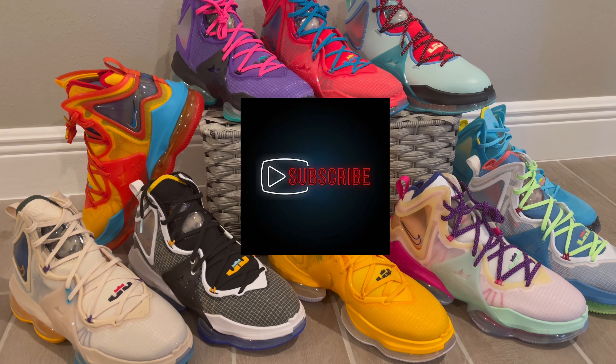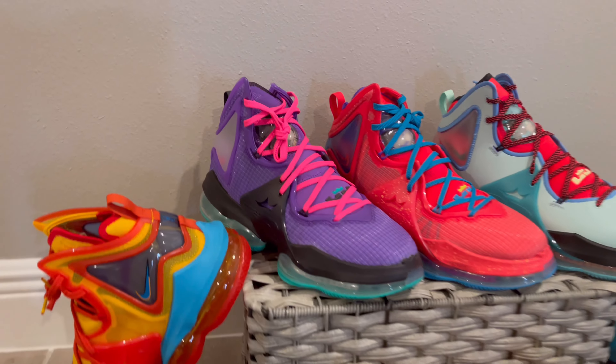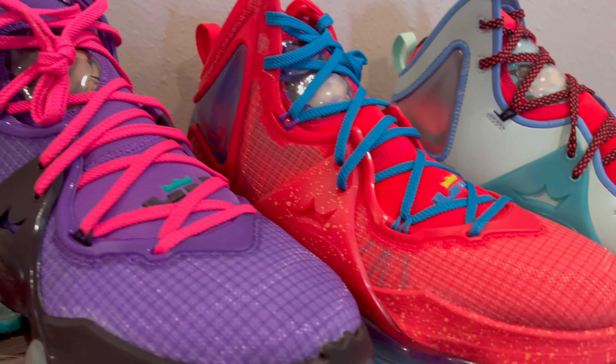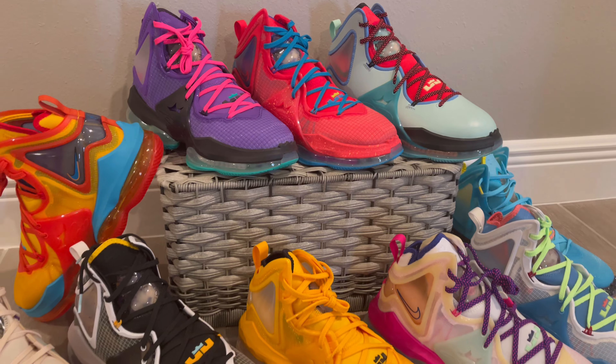Hey, what's up everyone — thanks for coming back to the channel. I had to do an update on the collection. I got a few new pairs. The newest additions are these purple LeBron 19s and then the Supermans. I was finally able to get the Supermans. Each one of these shoes has an individual review on my channel.